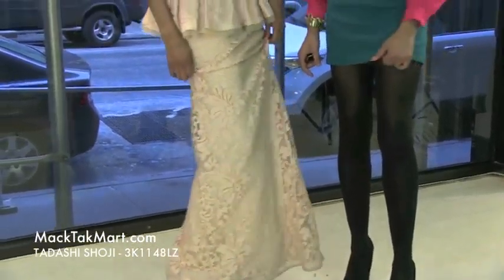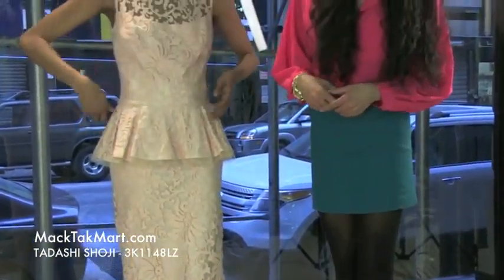If you have any questions in regards to how to style, dress, or accessorize this, feel free to contact us at www.magtekmart.com.